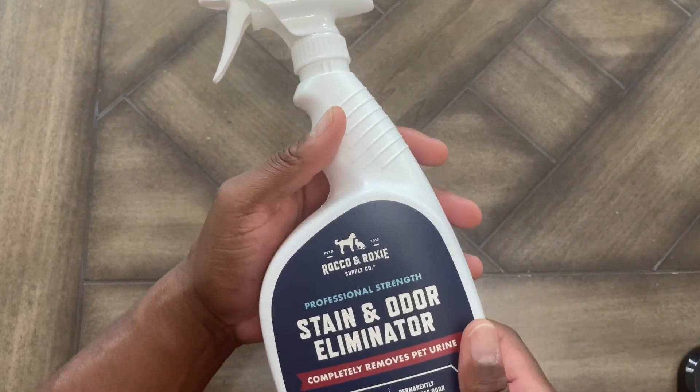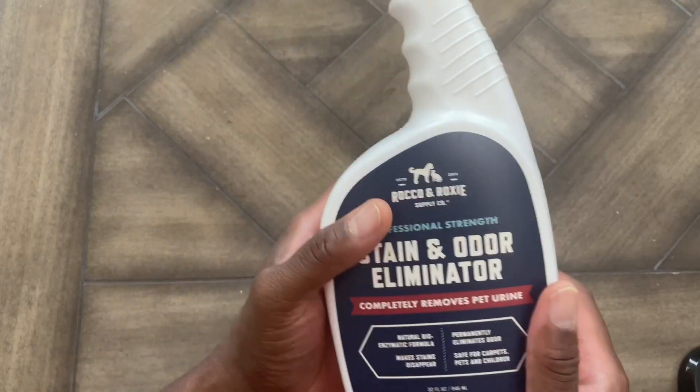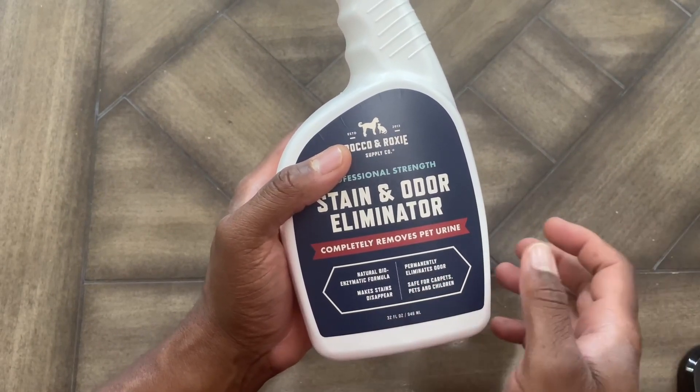This is what we use. I'll also add that this smells really good. It's obviously safe on carpets, pets, and children. Definitely gets rid of the stains. And they use a natural bioenzymatic formula.